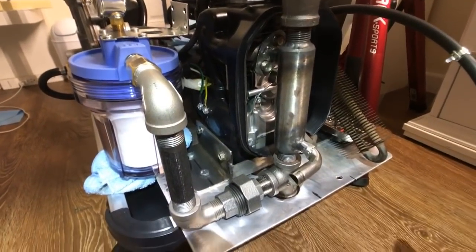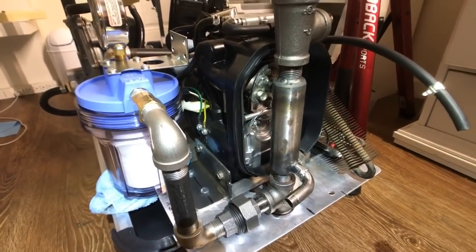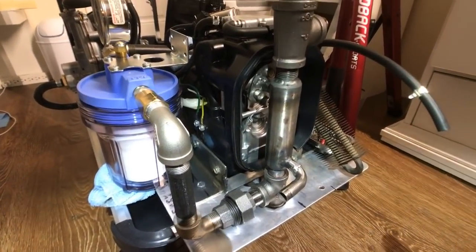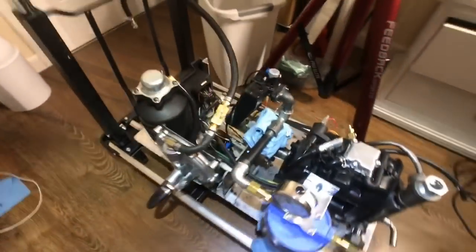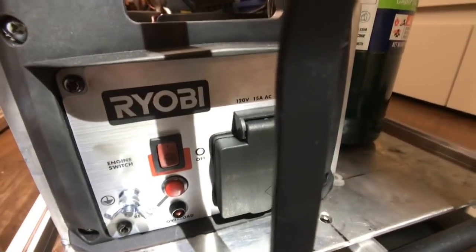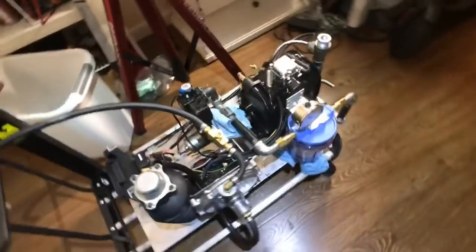Hello everyone. I just want to make a quick video talking about what the Geet engine can do. The Geet engine is really just a fuel system that you build yourself for any engine. This is the Ryobi 700 to 900 watt propane generator, and we converted it over to a Geet.